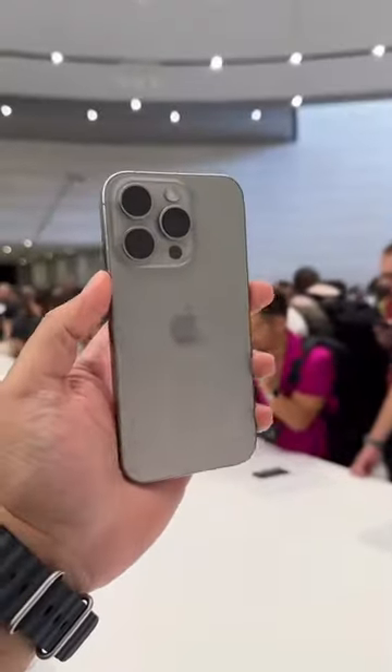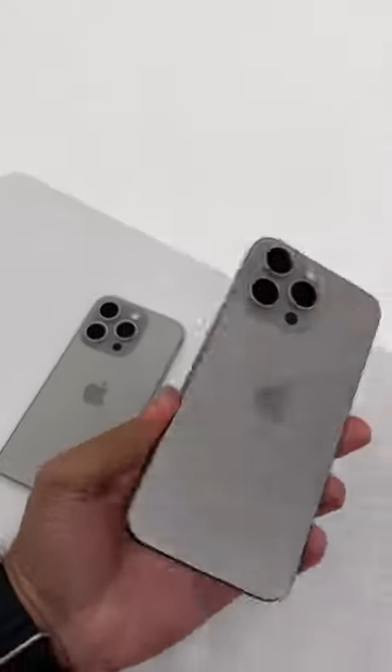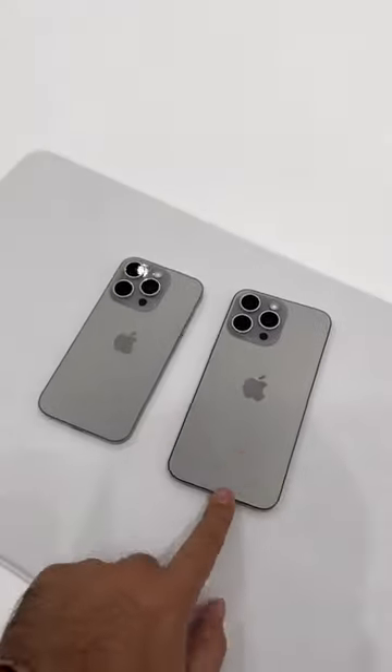Let me know what you think of the colors and the models — that is the iPhone 15 Pro and the iPhone 15 Pro Max. We'll be right back.